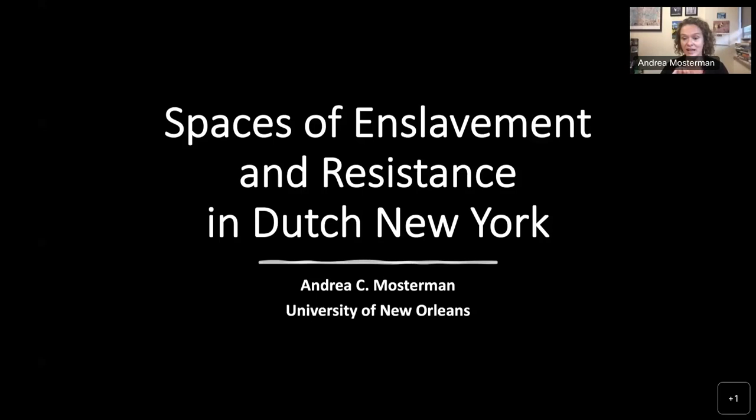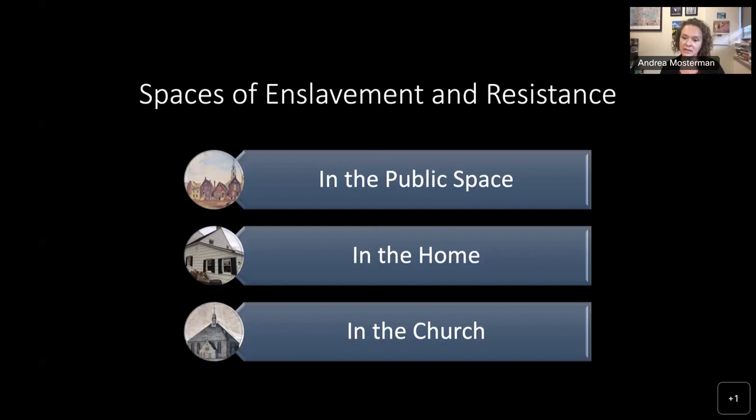I'd be happy to talk about the Dutch colonial period during the Q&A. I will focus on three particular spaces of enslavement that I've researched: the public space, the home, and the church. I'll start with the public space, then talk about the home, and toward the end look more closely at the church — in particular the Dutch Reformed Church.